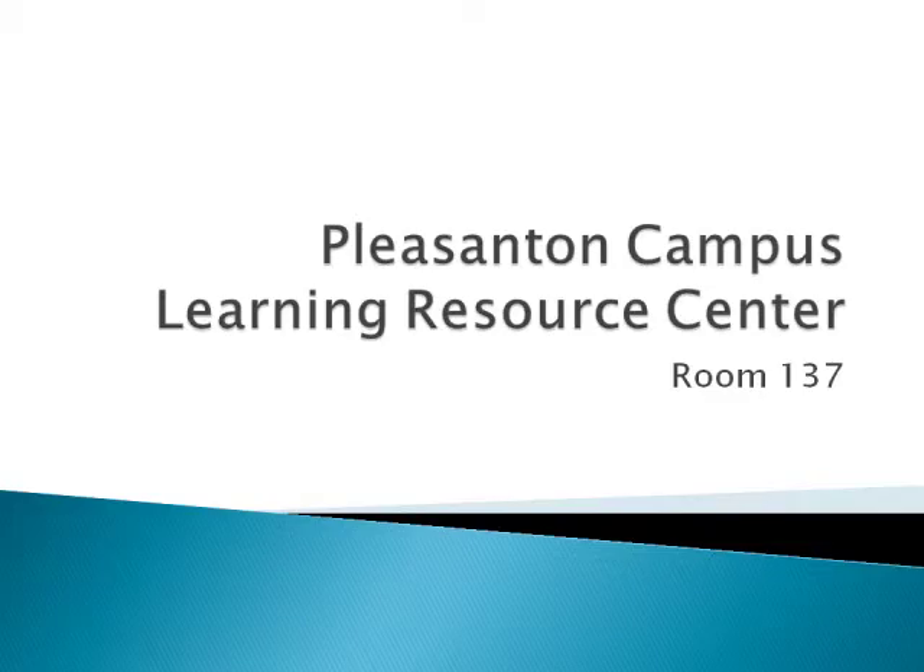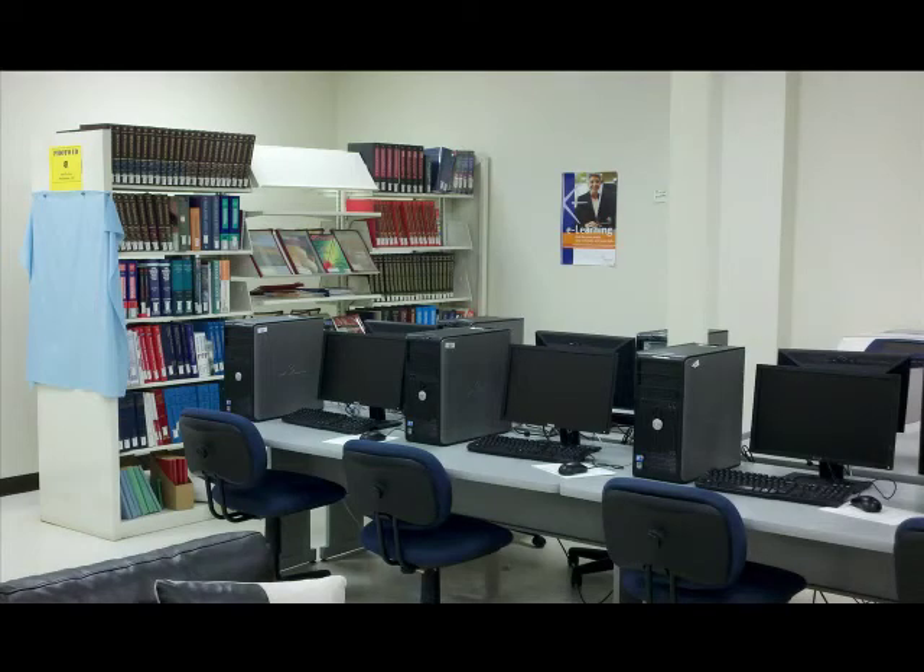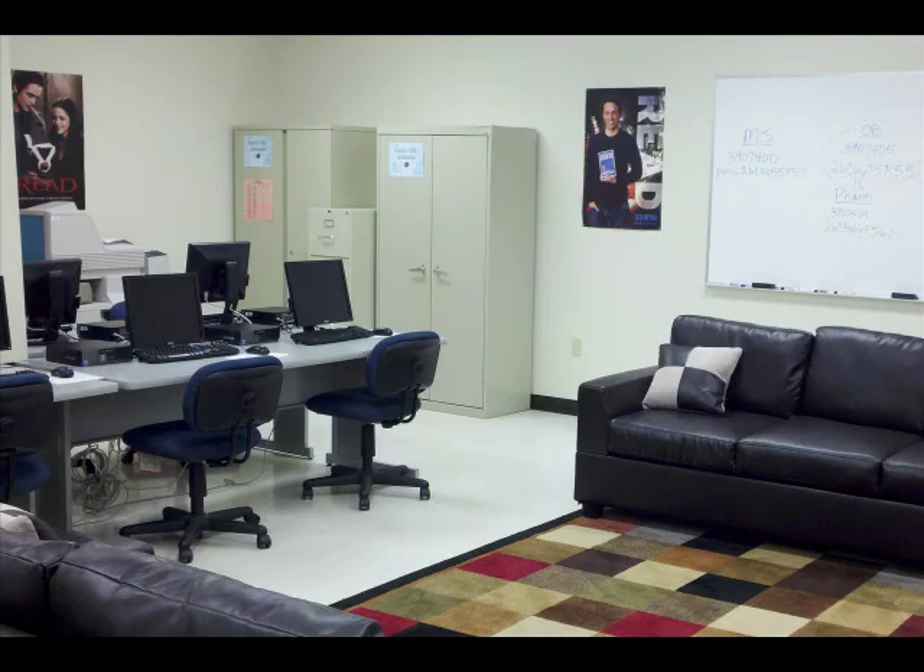The Pleasanton campus houses its LRC in room 137. Here, you will find an open computer lab, a small reference collection, periodicals and circulating collection, as well as a copy machine and scanner amongst the open sitting area. When available, a librarian or staff member is able to answer your reference needs.